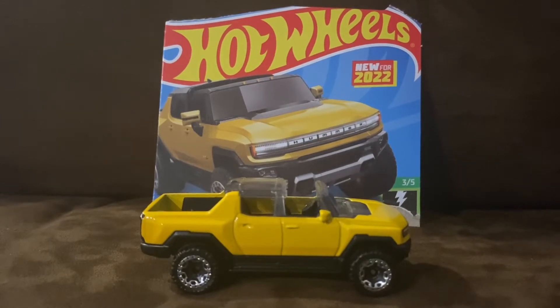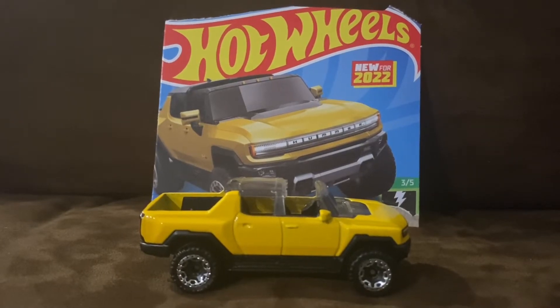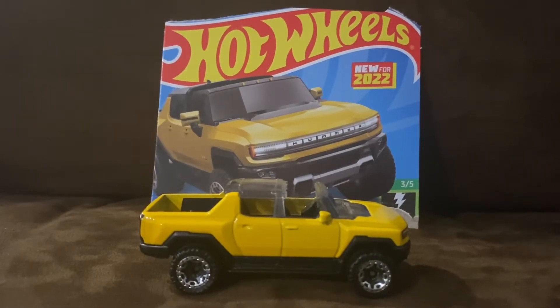Designed by Rick Shear, the Hummer EV is part of its own sub-brand and revives the Hummer name — the first time it has been used officially by GM since 2010.